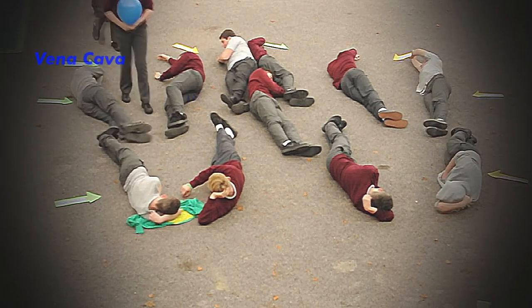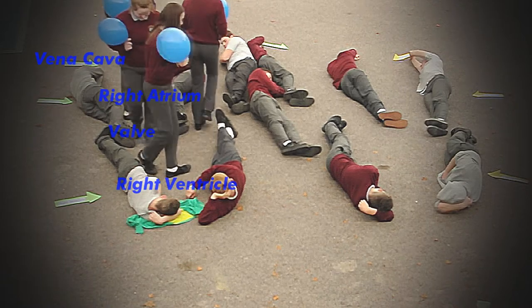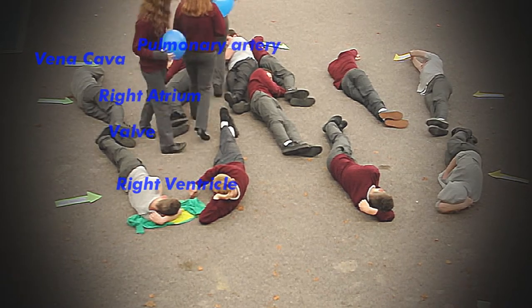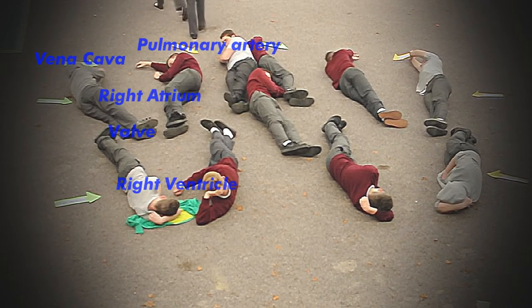Blood enters the heart through the vena cava. The blood then moves into the right atrium. The valve then opens allowing the blood to flow into the right ventricle. From there the blood moves out through the pulmonary artery and travels into the lungs.